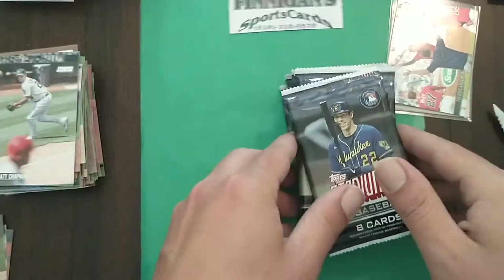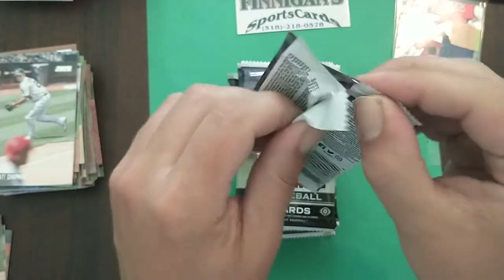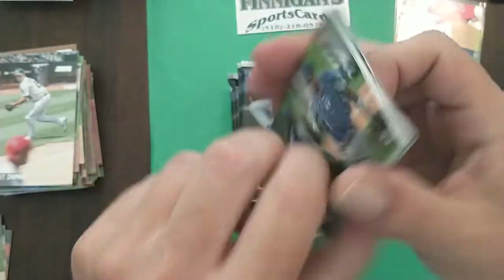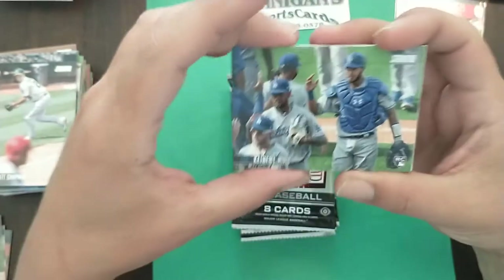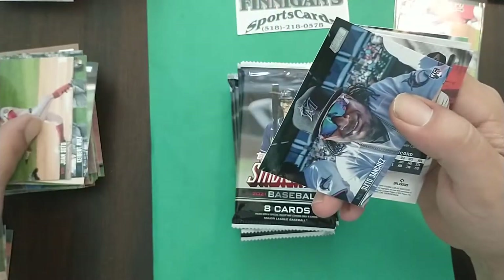Alright, that does it — that's half a box down. Let's open up the other half. This is box one of two, I'll be doing another box right after this. The other good thing about Stadium Club is the price point is relatively decent — I got this box for $130.